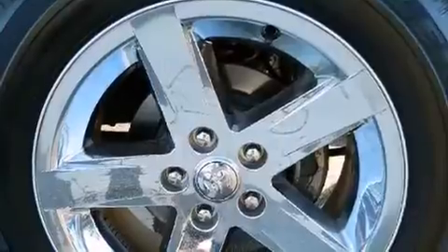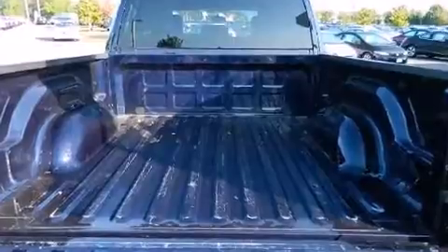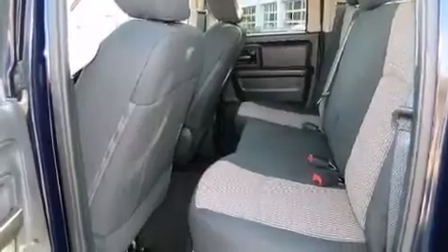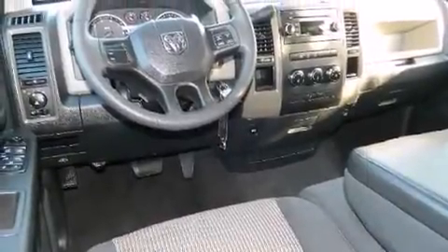All of the following features are included: delay-off headlights, a tachometer, a rear-step bumper, a front bench seat, heated door mirrors, and much more. A premium sound drive with six speakers provides you and your passengers a sensational audio experience.